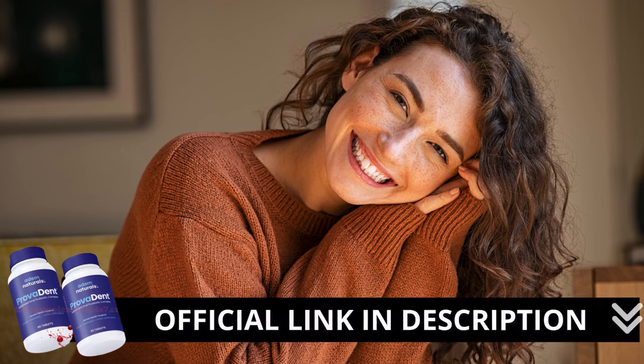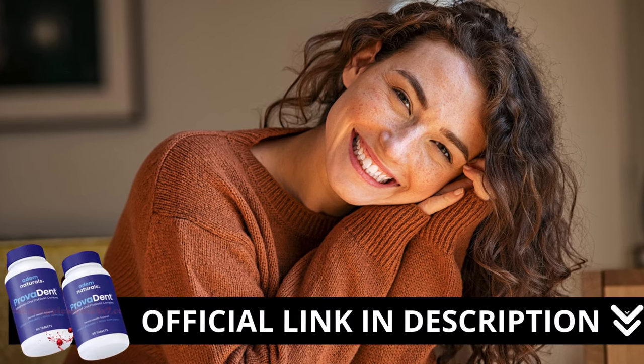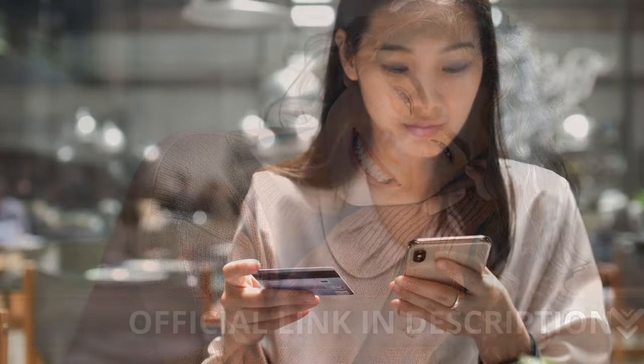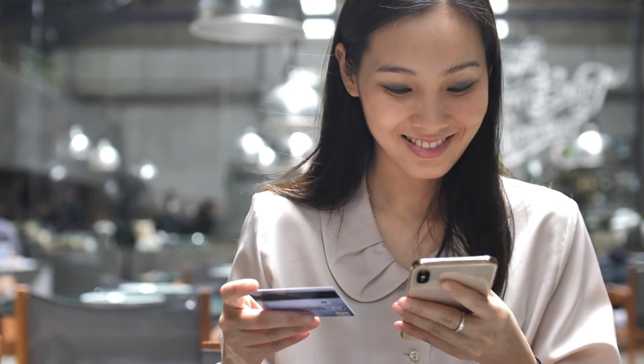Here's an important reminder: if you're interested in trying Provident, I strongly recommend only buying from the official manufacturer's website to ensure you get the authentic product and avoid scams. I've included the link to the official site below. Thanks for watching the video. Don't forget to subscribe to the channel for more updates and content like this. See you next time.